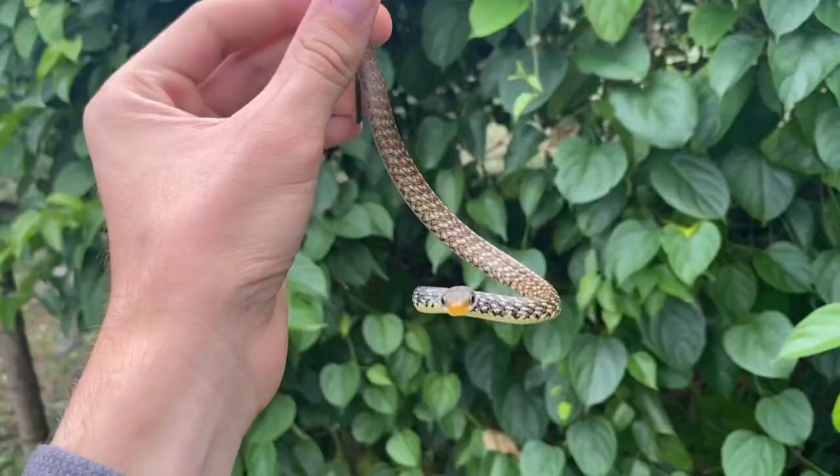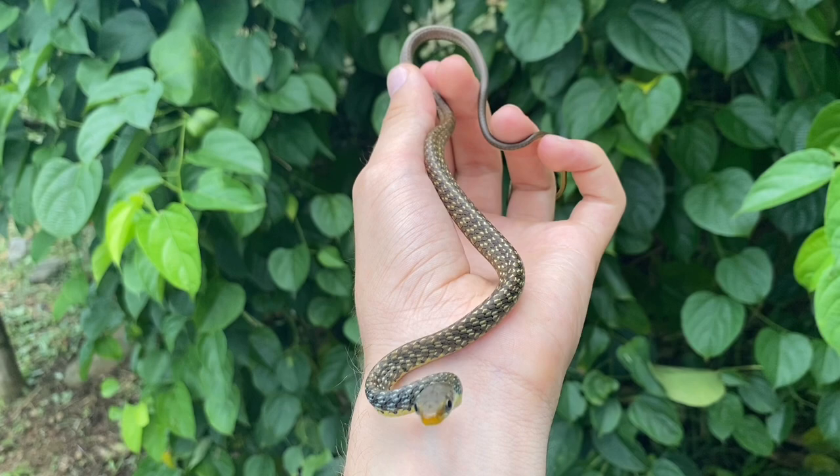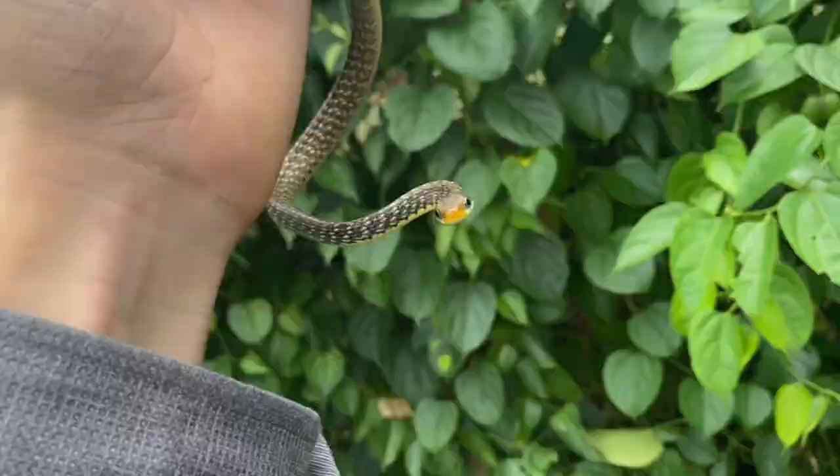I just picked this snake from these vines here, and it's been biting me multiple times — like it just tried there. This is a sipo, probably Werner's sipo. You can see it — it just bit itself, that's kind of unfortunate. Werner's sipo, Chironius flavopictus. And as you can see, it's extremely nippy.